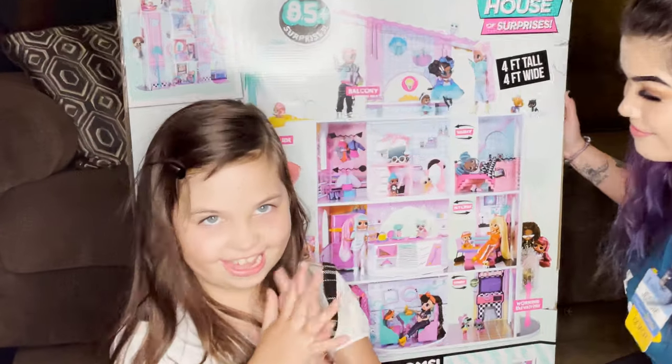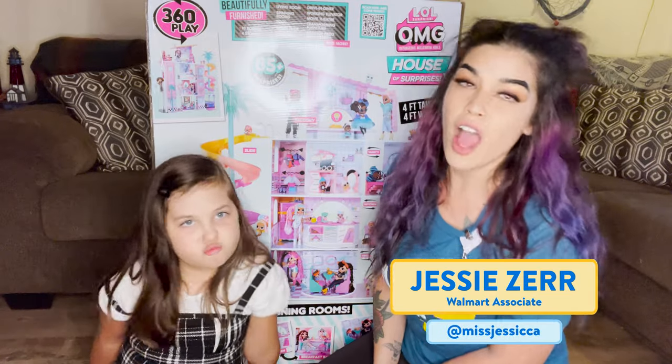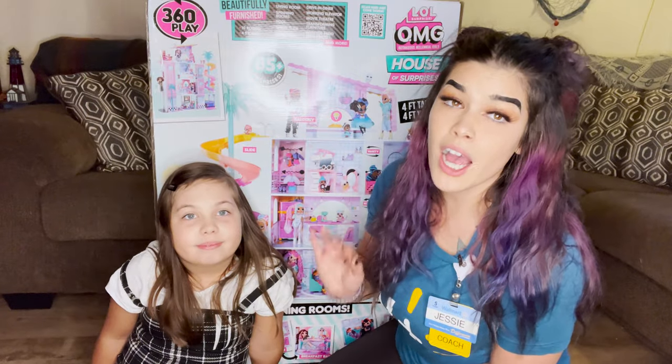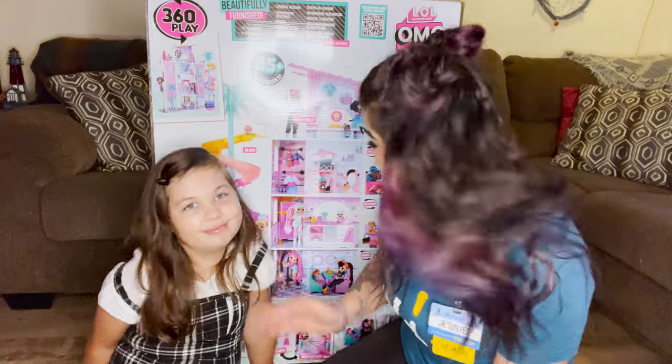All right, Aubrey, are you ready to unbox? Yes. Hi, guys. Welcome back to Walmart's channel. I'm Jessie, a Walmart associate. And I'm Aubrey, her daughter. And today, we're going to be unboxing a great item from Walmart, the LOL OMG House of Surprises.